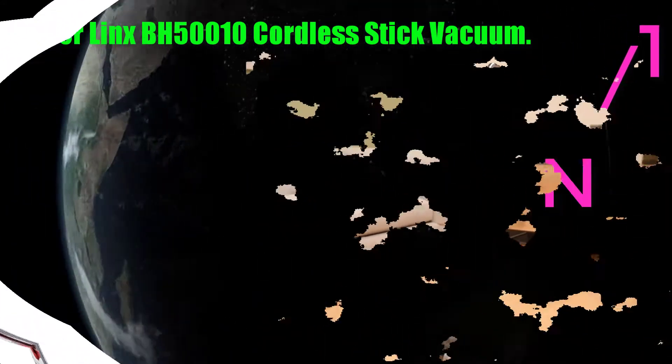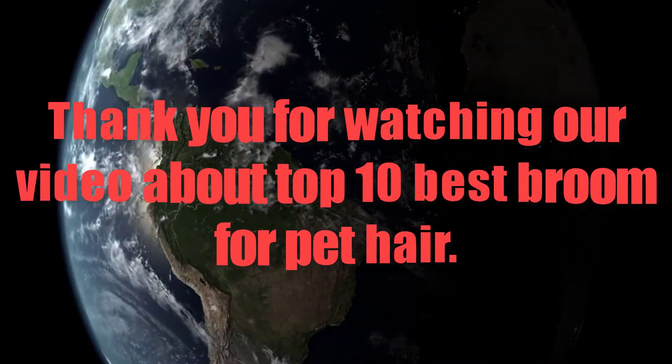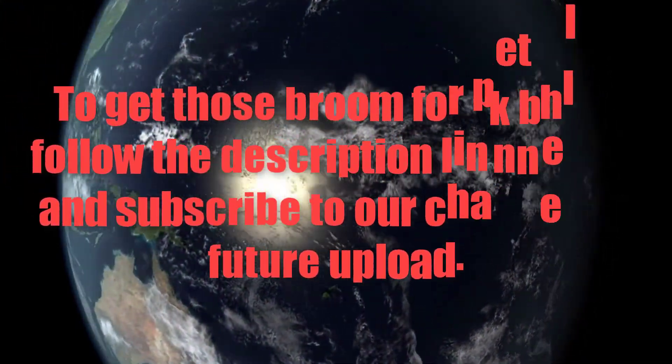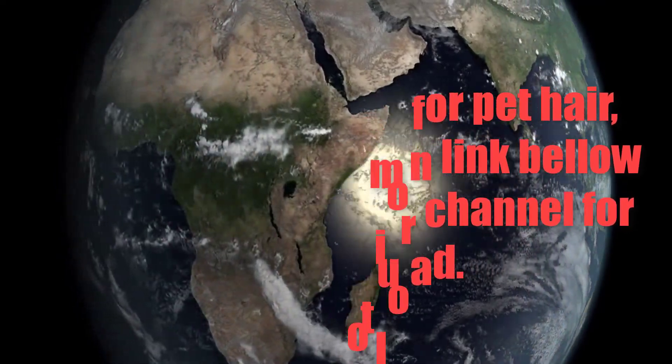Thank you for watching our video about the Top 10 Best Broom for Pet Hair. To get these brooms for pet hair, follow the description link below, and subscribe to our channel for future uploads.